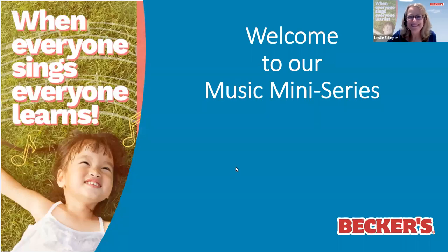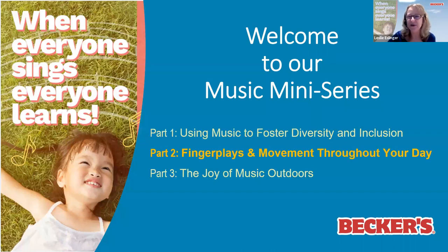Hello, everyone. So great to have you back again if you were here last week, and a warm welcome to those of you that are here joining us for the first time. As you know, this is a three-part series, and today is Finger Plays and Movement, which is going to be very useful for all of us, I'm sure.